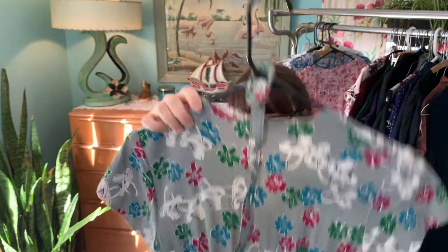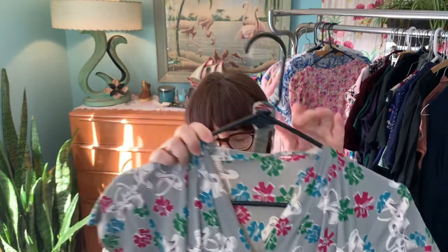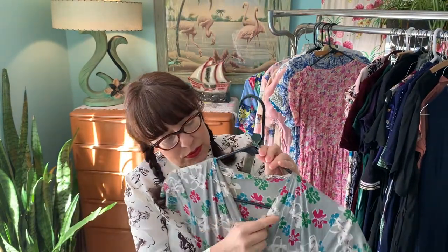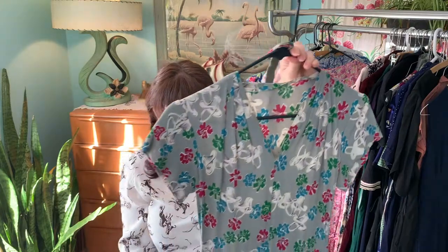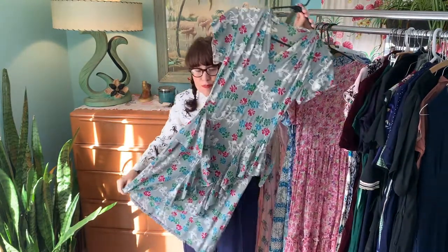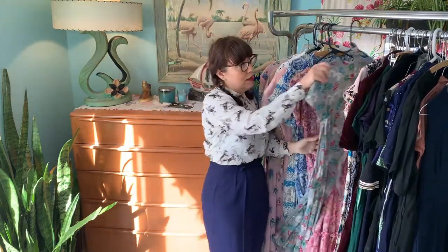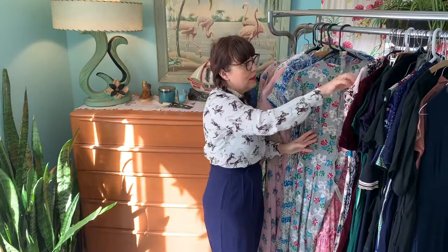It has a side metal zipper and does have a few flaws — there is a hole in the very back and a little strain in some areas — but other than that it is in very nice condition. You can see she was small back then because she was in high school.